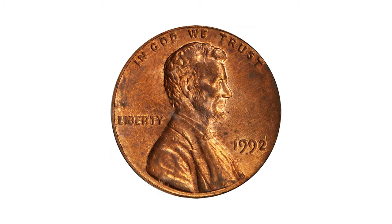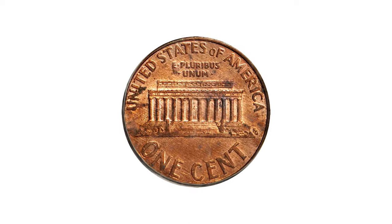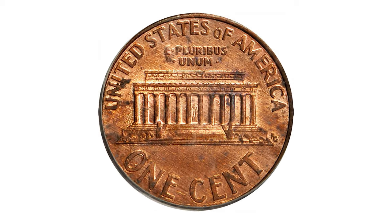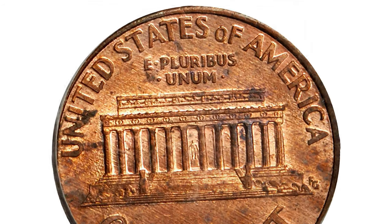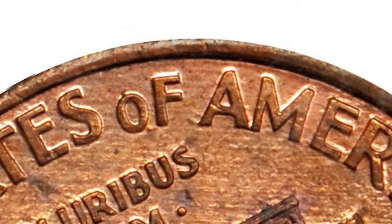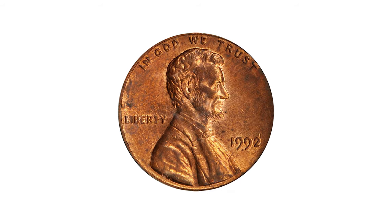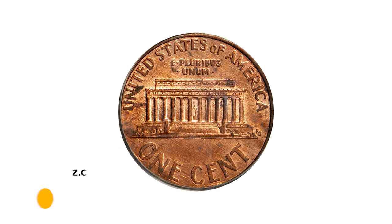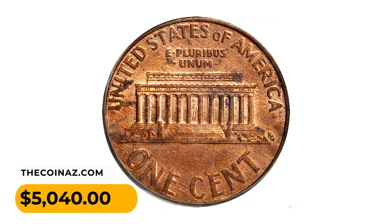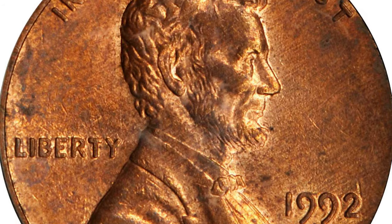This rare variant of the 1992 cent was struck using a new reverse design that the mint officially introduced in 1993. This new reverse is most easily identified by the close spacing between the letters A and M in "America." The first examples of this variety were reported in 2006 on coins from both the Philadelphia and Denver mints. Both the 1992 and 1992-D close AM remain rare, and it sold for $5,040 at Stack's Bowers auction.